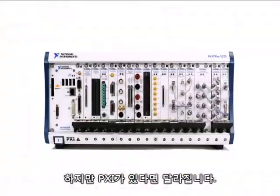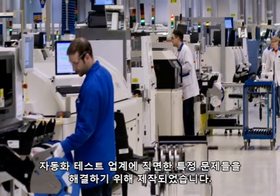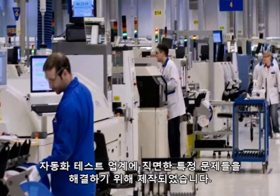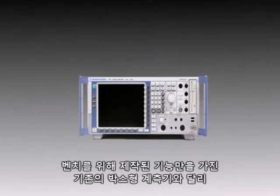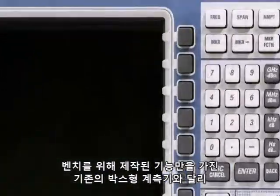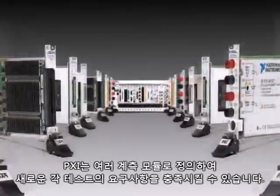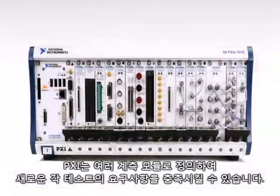But with PXI, you can do more. PXI, now entering its second decade in existence, was created specifically to address the unique challenges facing the automated test industry. Unlike traditional box instruments with fixed functionality that are designed for the bench, PXI can be customized with the exact instrumentation modules to meet the needs of each new test.